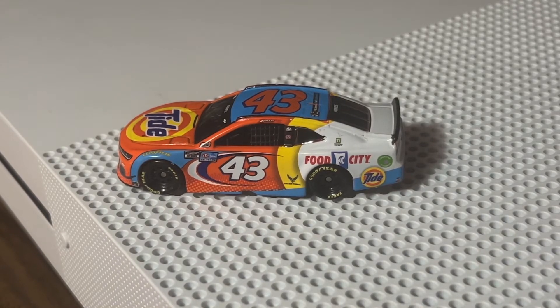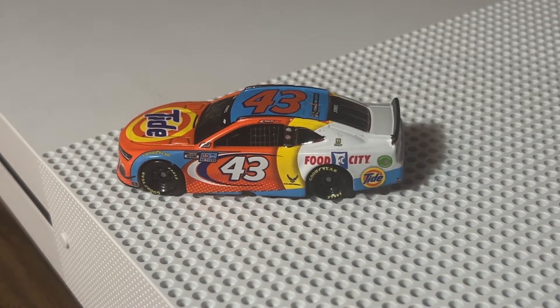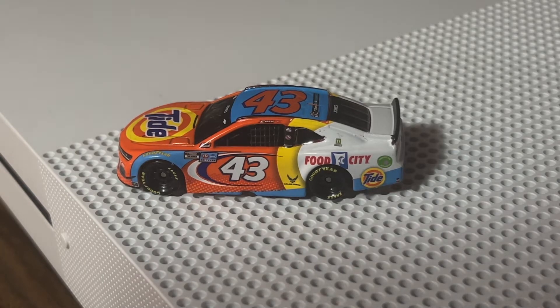Hey, what is up YouTube nation, it's hendog902 signing back on for another 2021 1:64 scale NASCAR diecast review. This time it's on Eric Jones number 43, Tide Food City Chevrolet Camaro for Petty Motorsports.